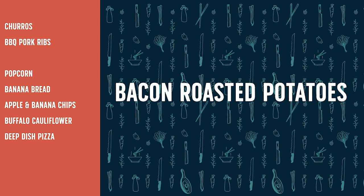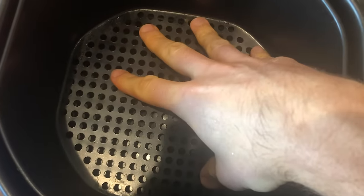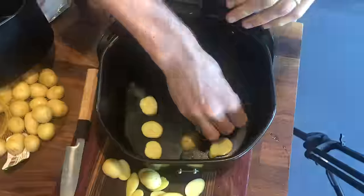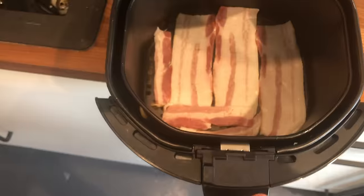I wanted to try bacon in the air fryer — I've always been interested in how bacon holds up in this thing. But just bacon alone is kind of boring, so I want to see if I can cook potatoes in the bacon grease at the same time. The concept is that the bacon goes on the rack, the small sliced potatoes go underneath, the bacon renders out, and that grease cooks the potatoes. So we cut the potatoes small enough to fit, got the bacon and potatoes loaded in.